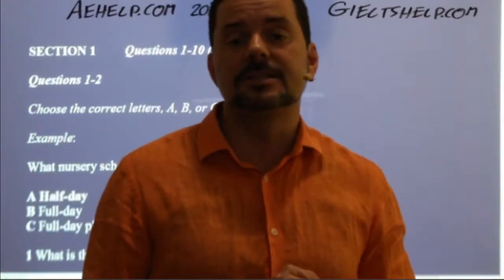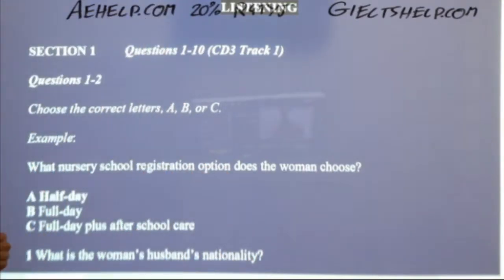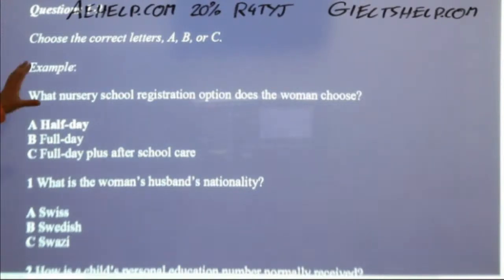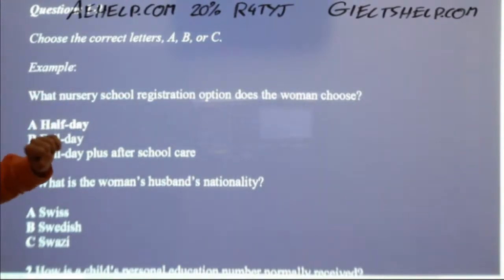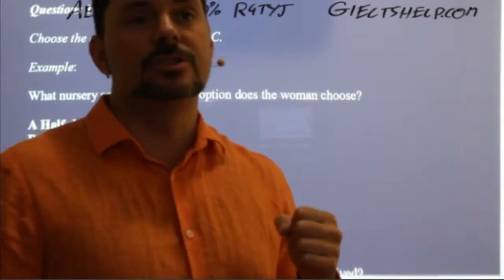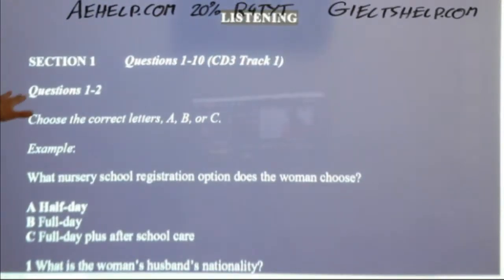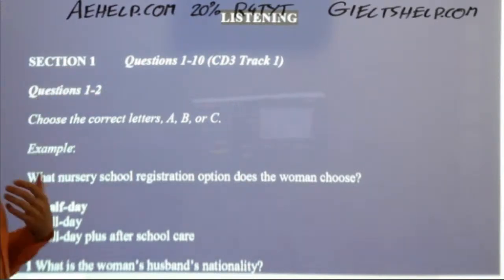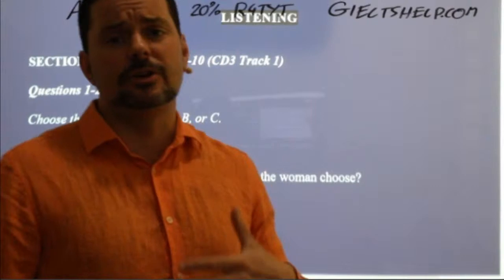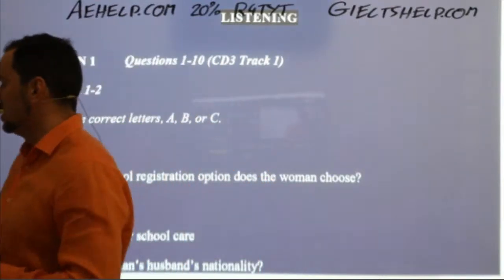There have been a couple of slight changes in the listening section for the IELTS from 2020. One important change: you will not see an example question in Part 1 anymore — they've taken it out, and the audio gets right into the questions. Also, they now say 'Part One' instead of 'Section One,' and they no longer refer to page numbers.